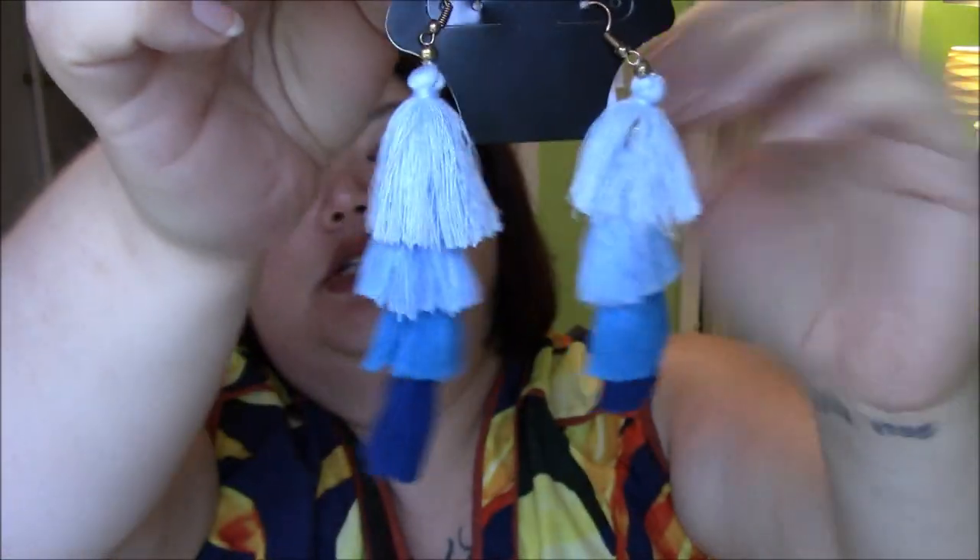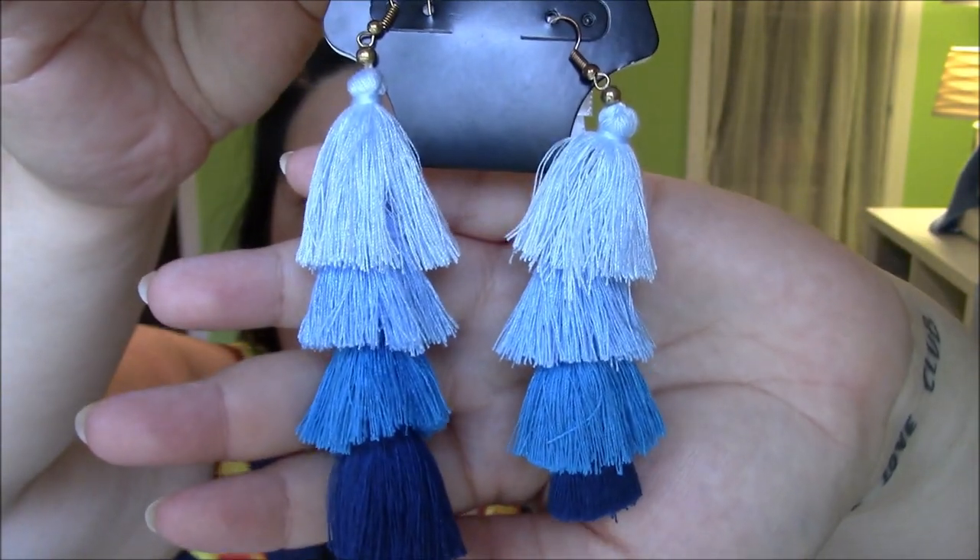I also got these really fun tassel earrings — all in shades of blue. I think they're so cute. I don't have anything like them. I wear earrings the most of any accessories, and I'm trying to channel my inner Rebecca from The Plus Side of Me, who always looks so put together. I'm trying to get new accessories — today I even used a different purse, not just my same old one.